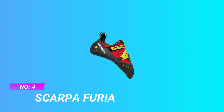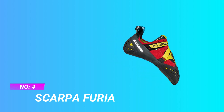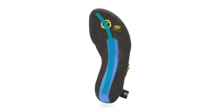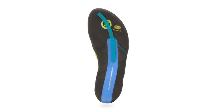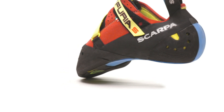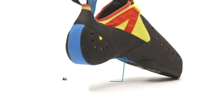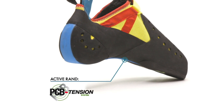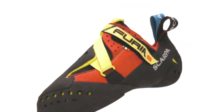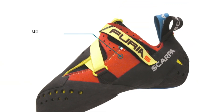Number 4: Scarpa Fourier — shoes for high volume feet. Built for the steeps, soft, flexible, and precise, the Fourier S combines high asymmetry with an aggressive downturn that sport climbers and boulderers will love. Vibram XS Grip 2 rubber — ideal for any rock type and style, the XS Grip 2 rubber is both stiff and sticky, giving you the grip you need for steeper walls and overhanging boulders.